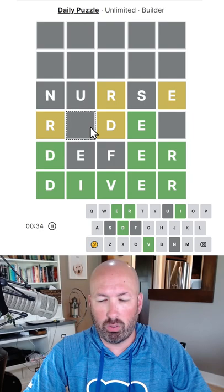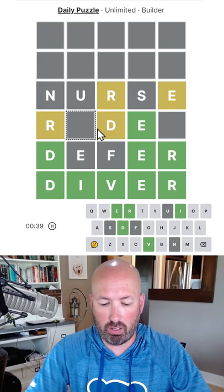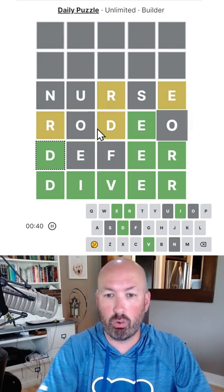What's gonna be here? We need to use — I mean, this is gonna have to be a vowel: O, A, or Y. RODEO would be really good.